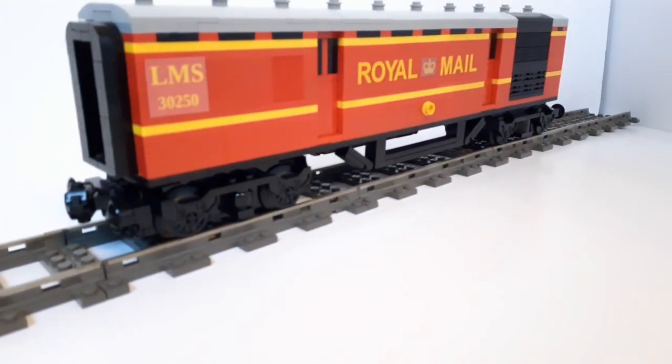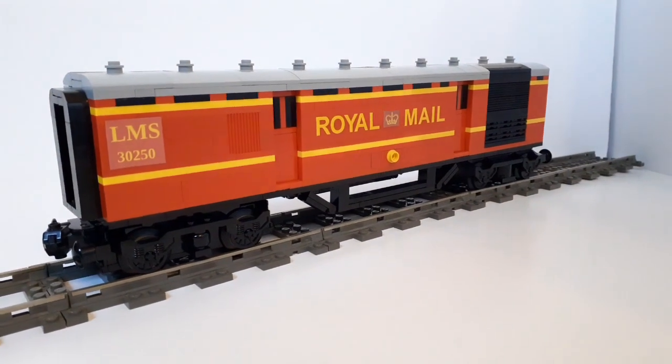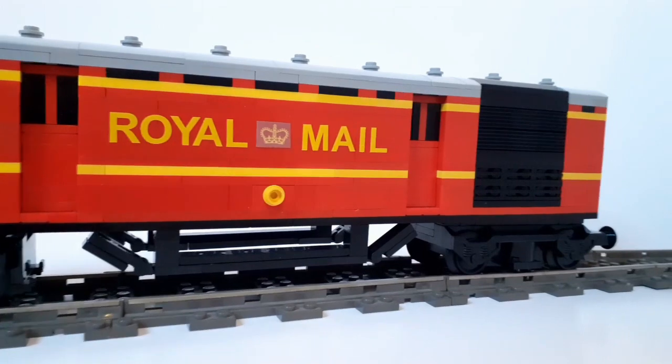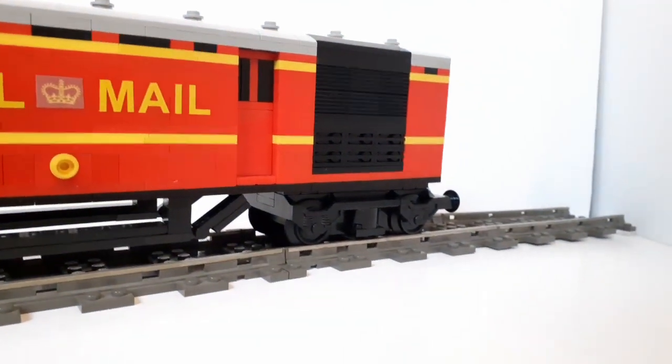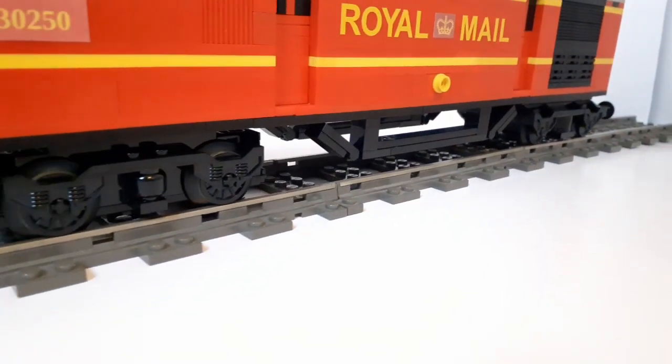Hello and welcome to a LEGO MOC showcase video — this is for a Royal Mail baggage car. The way this is built up is similar to how I built my Coronation Express coaches, including the wheels, the roof, and the general structure, but of course there are details unique to this piece of rolling stock.